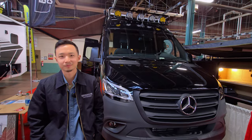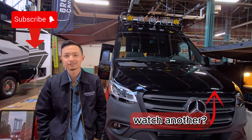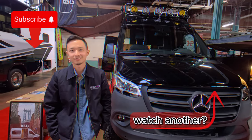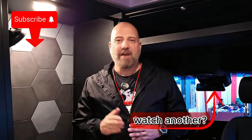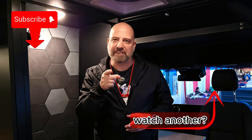Thank you so much, Arthur — this has been amazing. I'm sure our viewers will definitely contact you and hopefully we'll see a lot of those beasts on the road. I hope you enjoyed the video. If you have any questions, please leave them in the comments below, give the video a like, and subscribe to the channel. Until next time, see you on the road.